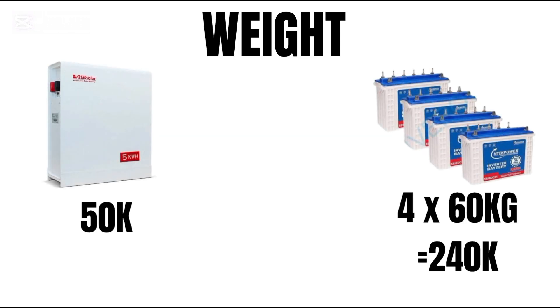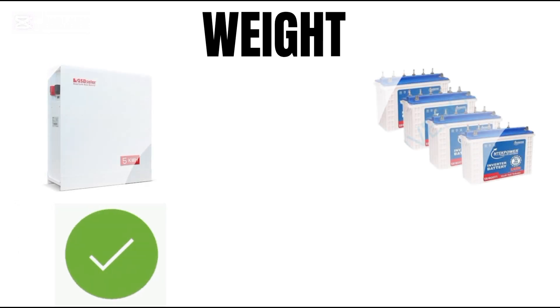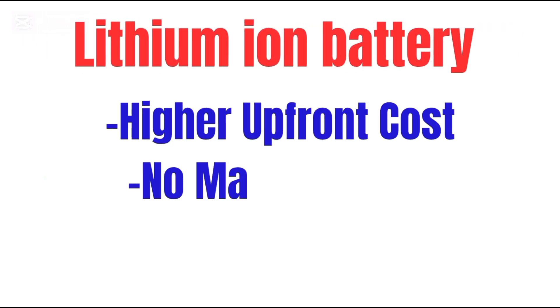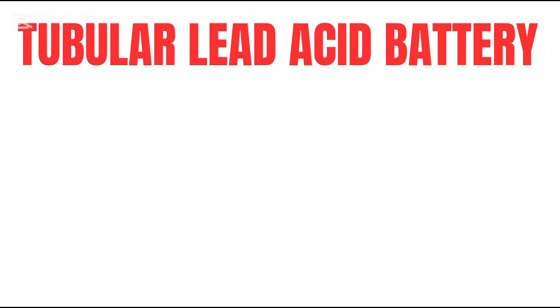Lithium battery: about 50 kilograms, compact size. Tubular batteries: each battery weighs around 60 kilograms, giving a total weight of 240 kilograms — four times heavier. Winner: lithium battery, being lighter and more compact.